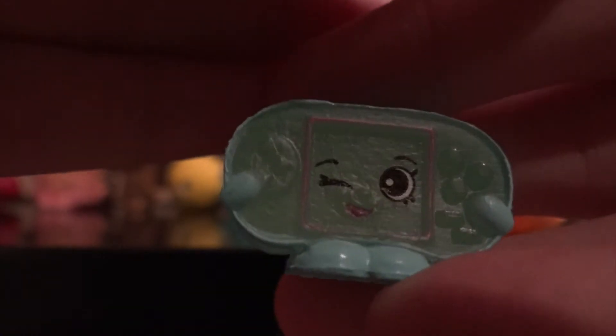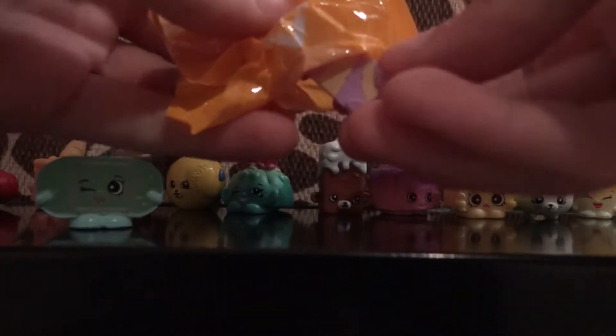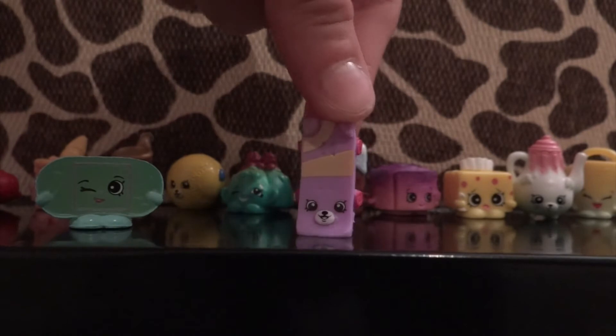I got Gabby Gamer — she's from the tech section, one of their new sections. I think those are pretty cool. Next I got something cute and purple — oh, it's a skateboard! This is Katie's Skateboard, she's so cute.